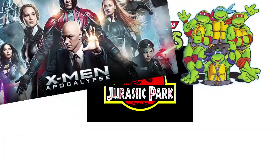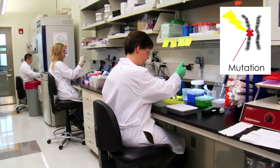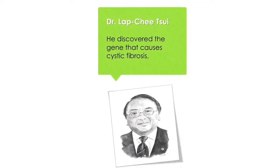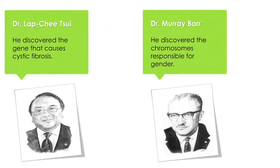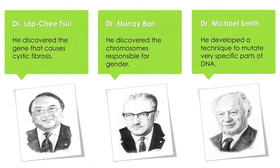So when you think about mutations, you can actually think of different movies and TV shows that talk about these things. If you think of the Jurassic Park series, Teenage Mutant Ninja Turtles, or even X-Men, all of these movies talk about mutations. So when we study DNA in a research lab, we can actually learn a lot when we look specifically at these mutations. We can learn more about diseases such as cancer or cystic fibrosis, or we can look at some more interesting things such as why individuals have red hair. Dr. Lapchi Choi was the individual who discovered the gene and the mutations that cause cystic fibrosis. Dr. Murray Barr did research into chromosomes, specifically the chromosomes that differentiate between if you're going to be a male or a female. And Dr. Michael Smith invented a technique that will actually let you mutate DNA on purpose, so you can study some interesting diseases and characteristics.